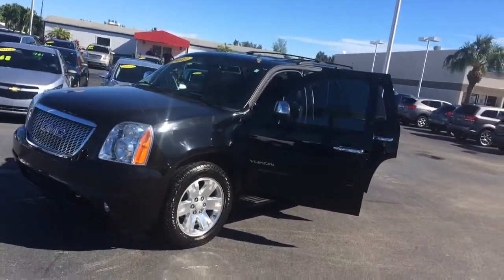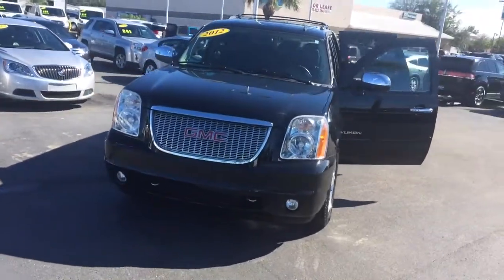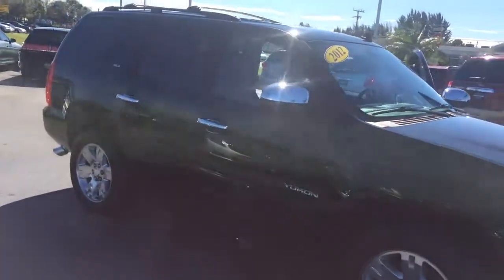Hi, this is Jack from Carls Buick GMC. Just wanted to send you out a video of the 2012 GMC Yukon SLT.